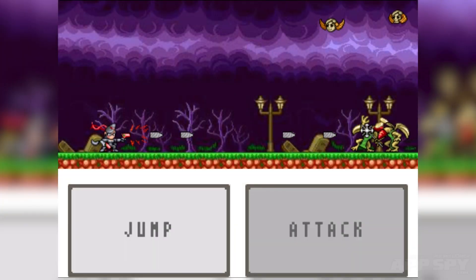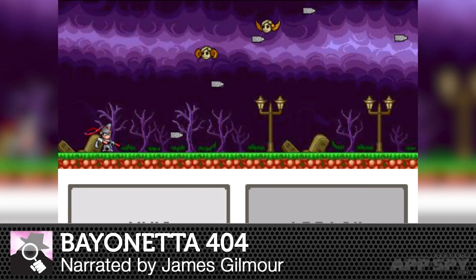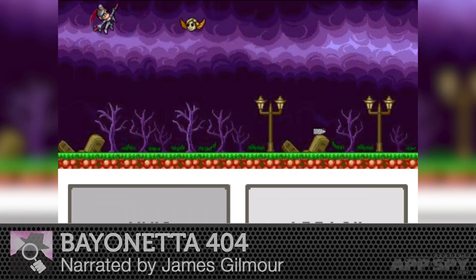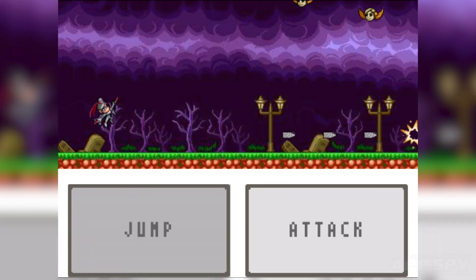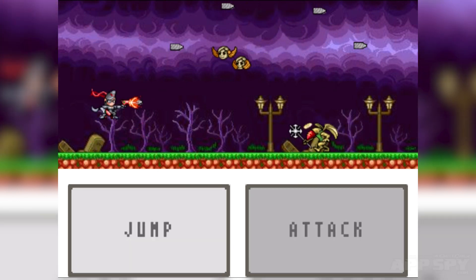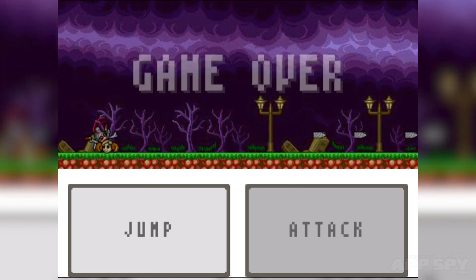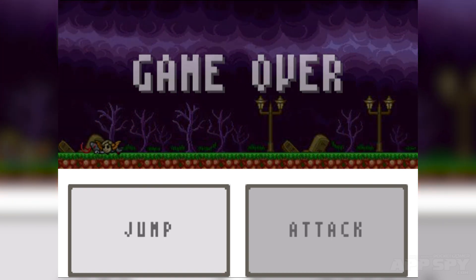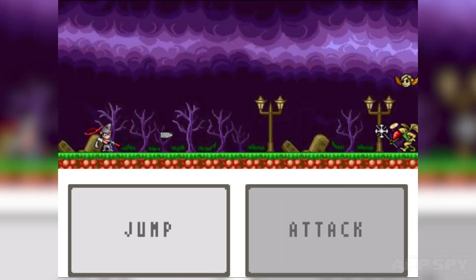Maybe this wasn't the Bayonetta that you were expecting, but it is Bayonetta, I promise. This is James Frapp from AppSpy, and I'm playing this little browser game that has appeared on Platinum Games's website — technically speaking, the next Bayonetta game. Pushing forward into radical new dimensions — and oh god, I'm going to get killed by one of those head angel things.